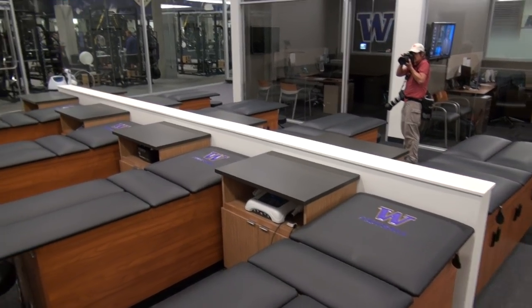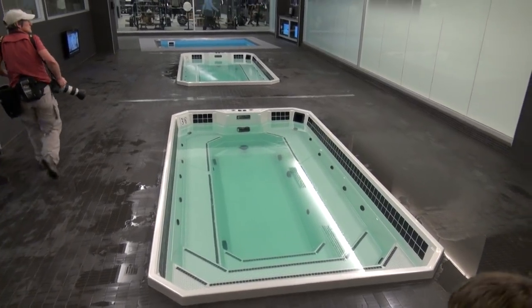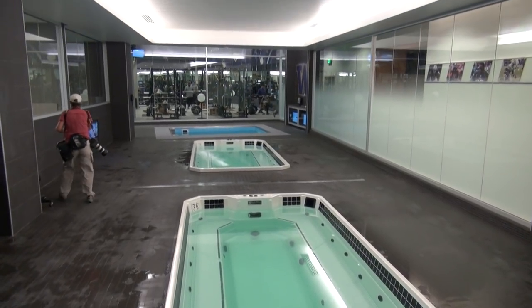After a long day on the field, players can head into the trainer's offices to receive treatment for their aches and pains on these tables, as well as in these cold tubs, hot tubs, and hydrotherapy pools.